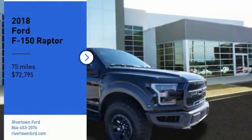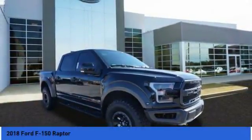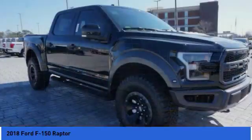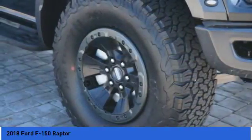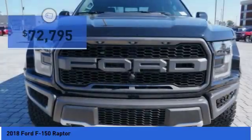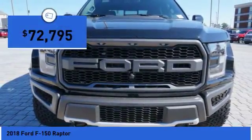Stop by and take a look at the 2018 F-150. A Ford F-150 knows how to handle any situation. It's built to follow orders, no whining, and is priced below $75,000.